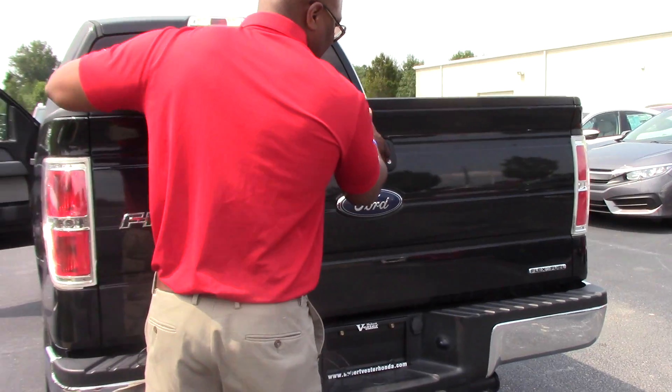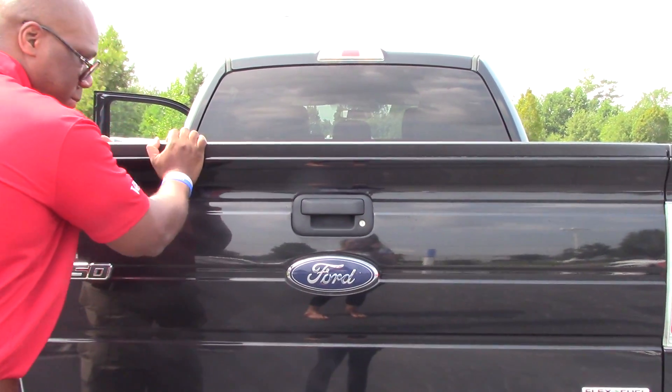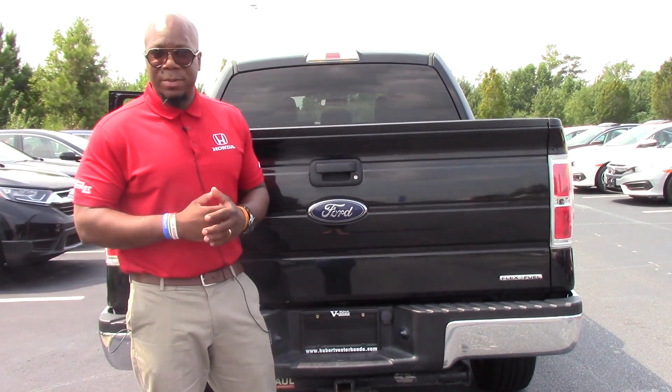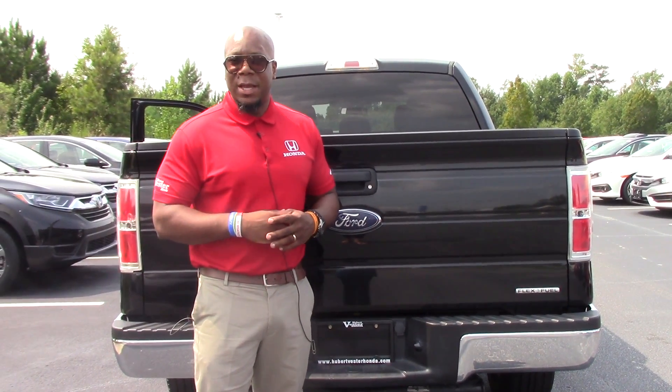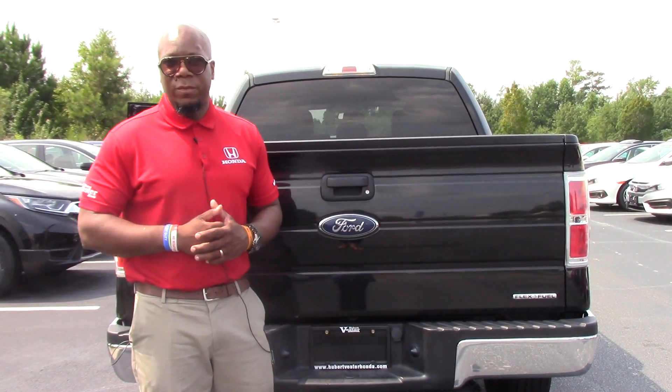And it does have the bed liner, as you can see. Who doesn't need a truck? If you have any questions about this vehicle or would like to arrange a test drive, please contact me, Marquise Howard, here at Hubert Vesta Honda. Thanks for your interest, and I hope to hear from you soon.